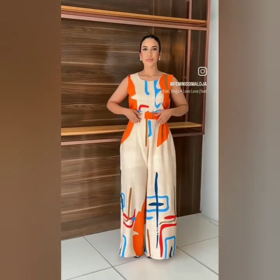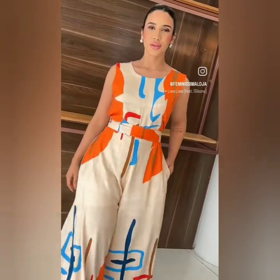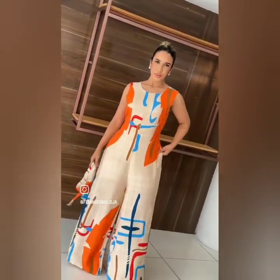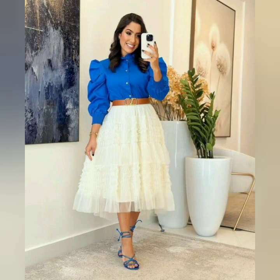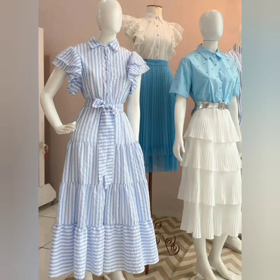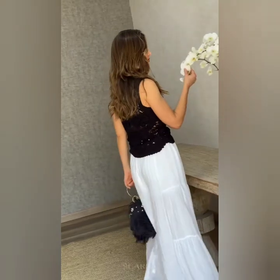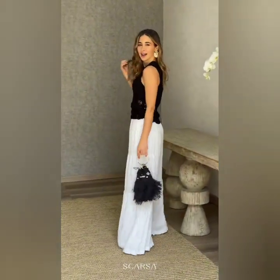If you like the video, please like and share it with your friends and family. You can see these designs suitable for ages 30+, 40, 50, and 60+, for girls and ladies. They are very suitable for daily wear and work wear. Beautiful lace top and palazzo pants — you can see them paired with pants.